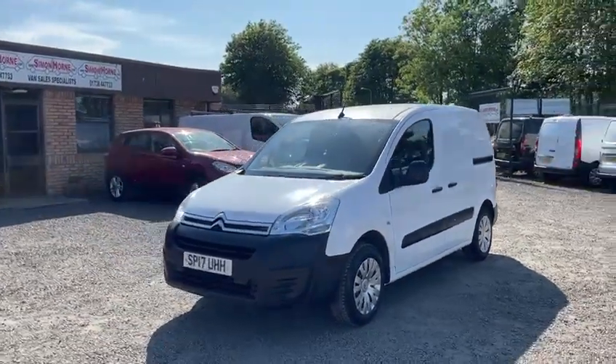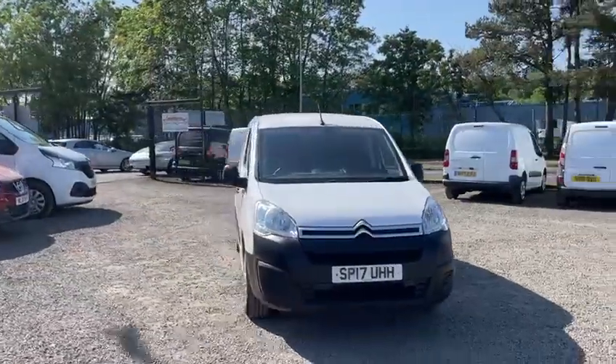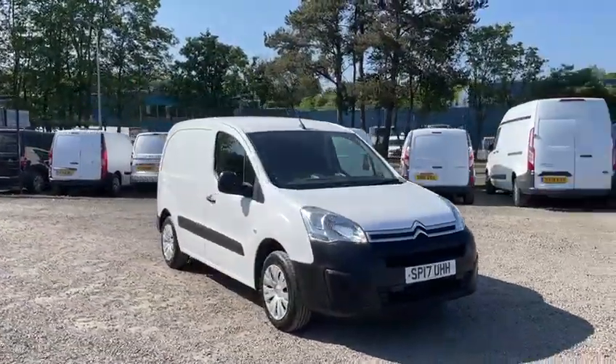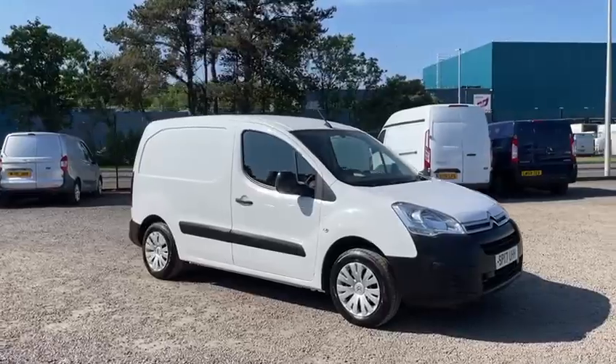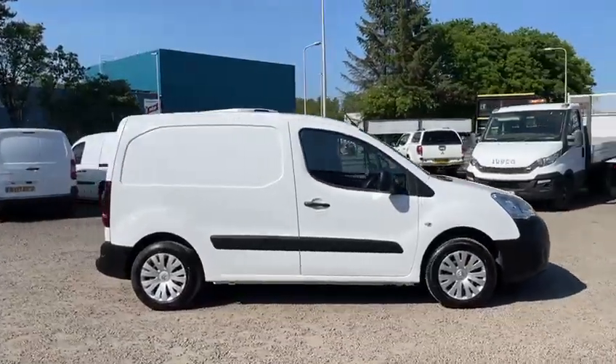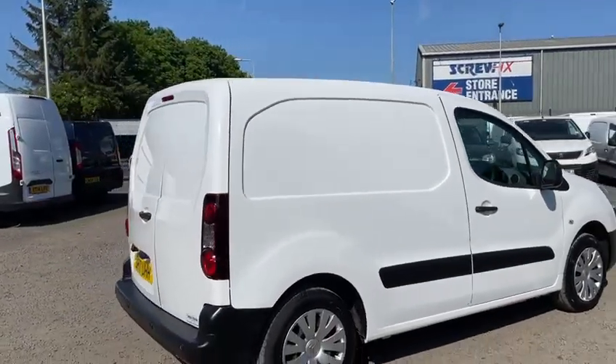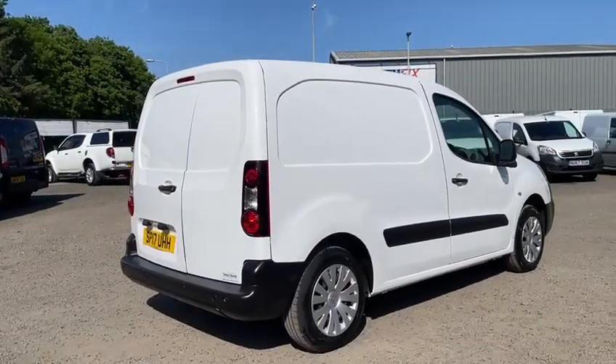Hi folks, we've just taken in another immaculate condition Citroën Berlingo Enterprise. This one's the 2017 model year. It's covered just 54,000 miles from new. It's just one owner, full service history, and it's supplied with a full service from us, as well as a year's MOT.